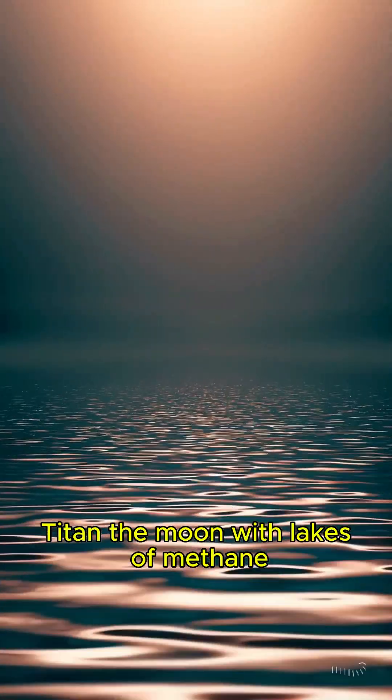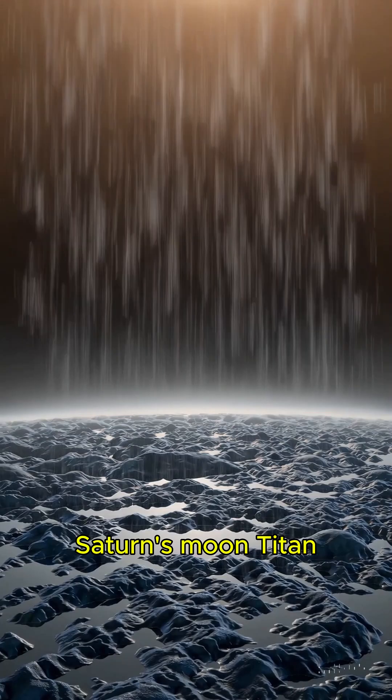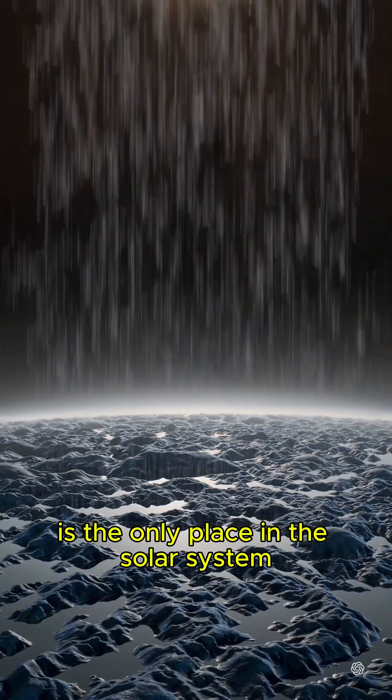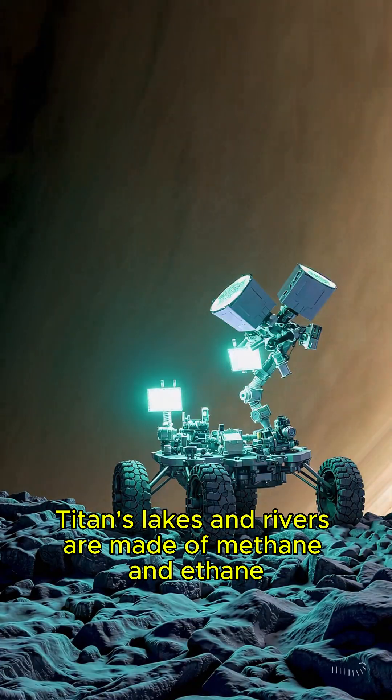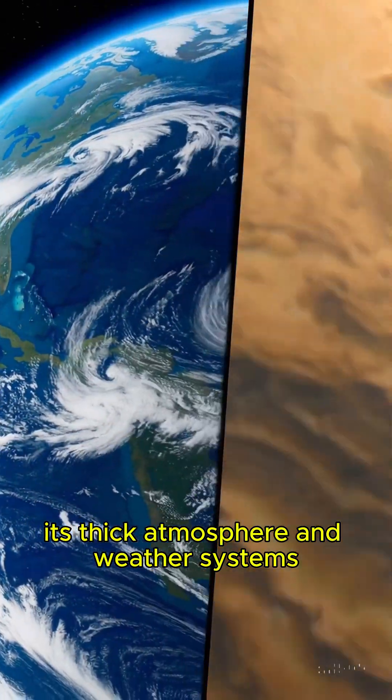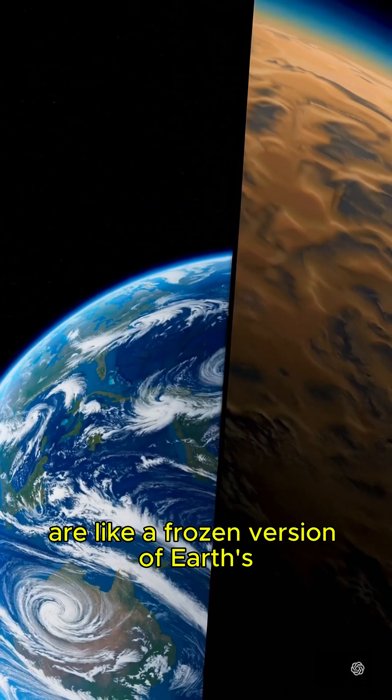Fact number two: Titan, the moon with lakes of methane. Saturn's moon Titan is the only place in the solar system besides Earth known to have liquid on its surface. But instead of water, Titan's lakes and rivers are made of methane and ethane. Its thick atmosphere and weather systems are like a frozen version of Earth's.